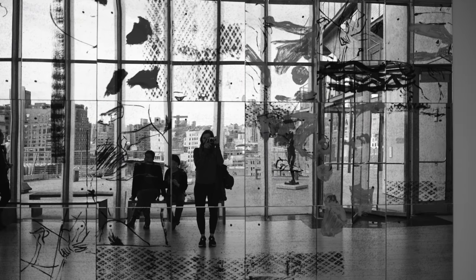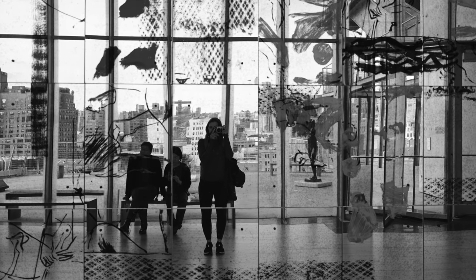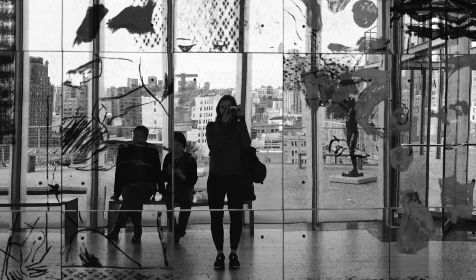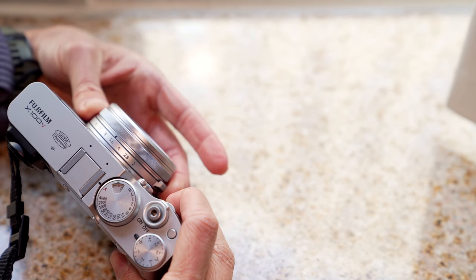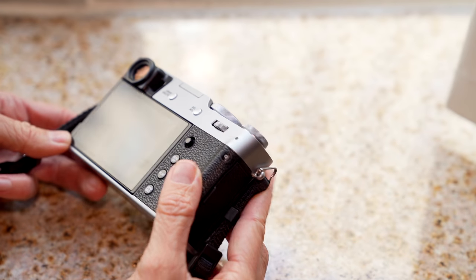Note that the X100V does not have stabilization in the body or in the lens. Like its predecessors, the X100V gives me all the feels from both a photography perspective and the mindfulness that the old school dials and controls bring. Those dials and controls got a revamp, making them a little bit easier to use by feel alone. For example, the aperture ring and the control ring on the lens have a little more tension to them. They also got rid of the D-pad in lieu of just using the joystick and potentially the touch screen — I didn't miss the D-pad at all.